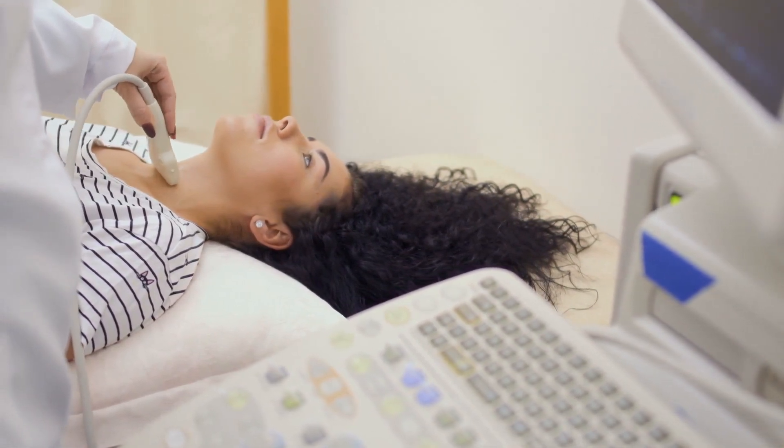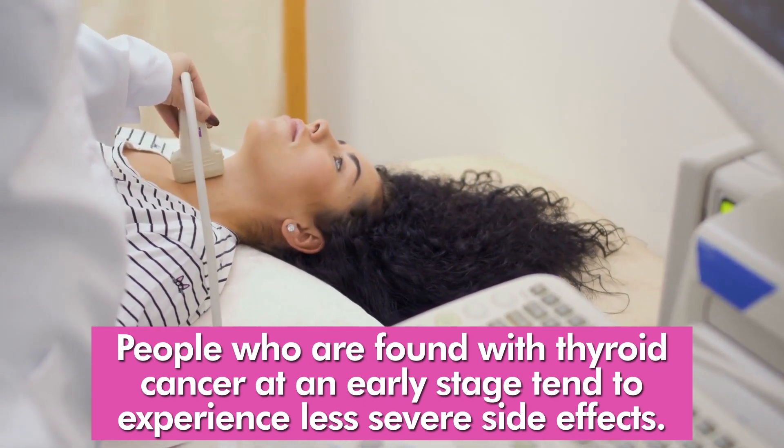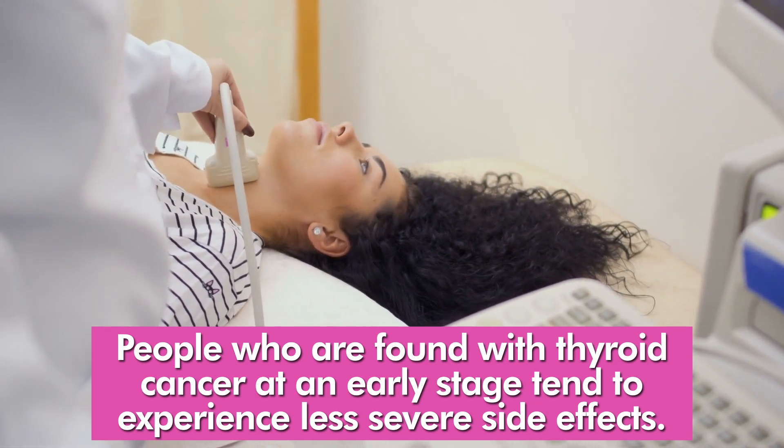Even if treatment is successful, people who are found with thyroid cancer at an early stage tend to experience less severe side effects and enjoy longer-lasting outcomes than those diagnosed later on.